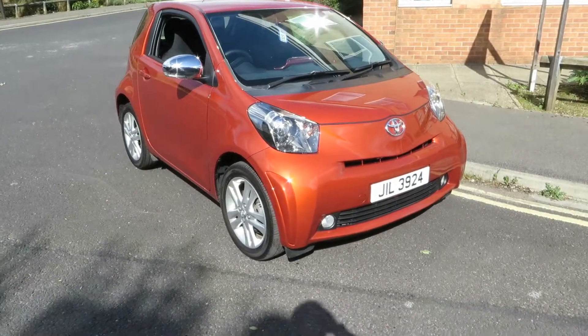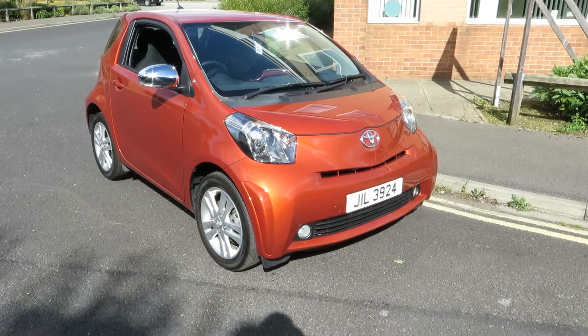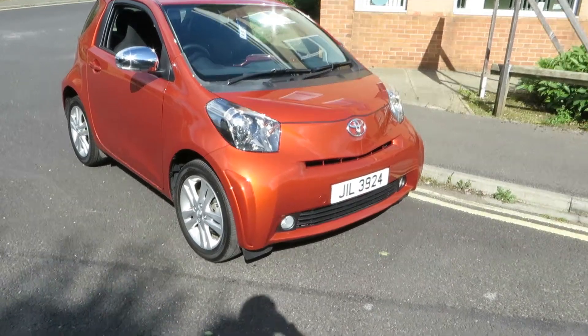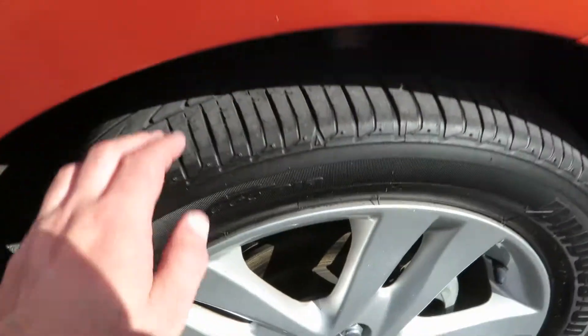Hello, this is John Payne from Mercedes Benjot looking at a Toyota IQ currently on a private registration. Let me show you around. This front wing is in very good order, no problem — a couple of chips to touch in.